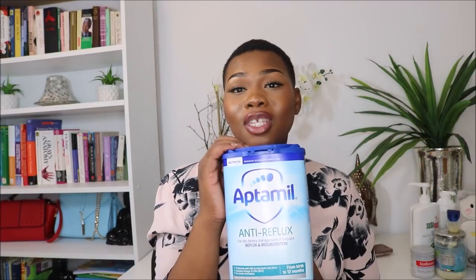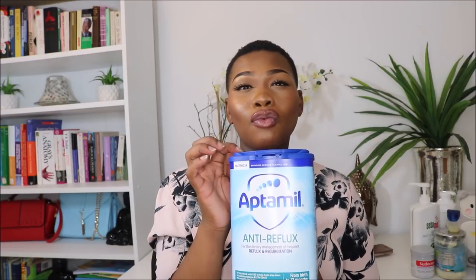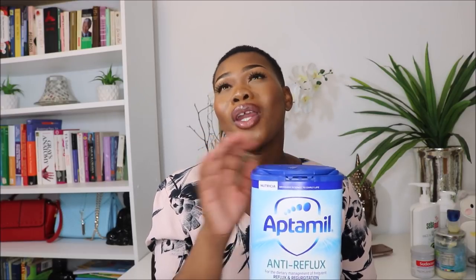When she was first born, we used the Aptamil Infant Milk, which is the number one. That was good for the first two weeks of her life. However, it was too thin for Zaya — she tends to drink quite a lot quickly and her little stomach can't handle it. So we needed something thicker. Over the next few weeks we moved to the Aptamil Reflux and Regurgitation. She's been on it for about three weeks and it's been doing wonders.